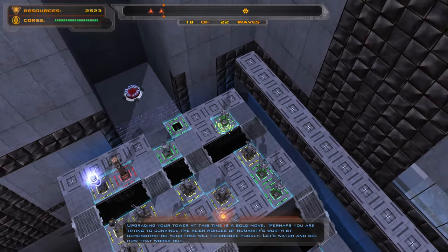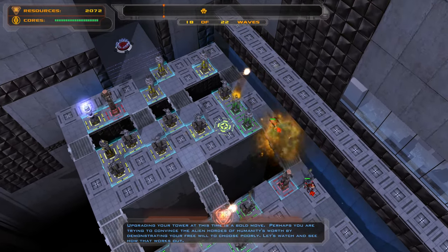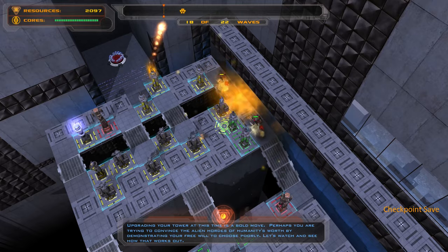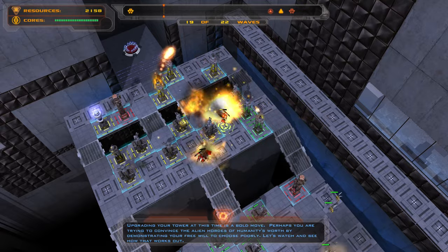Upgrading your tower at this time is a bold choice. Perhaps you are trying to convince the alien horde of humanity's worth by demonstrating your free will to choose poorly. Let's watch and see how that works out.